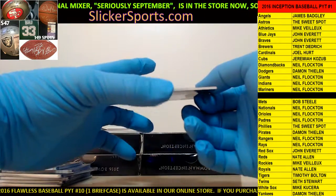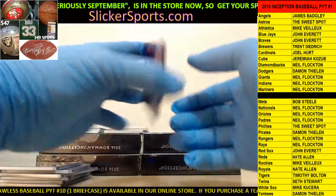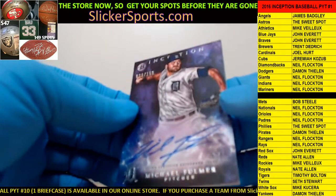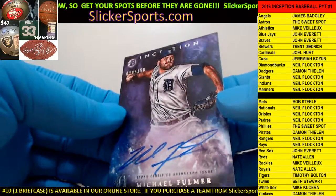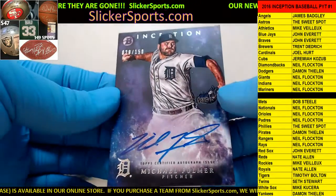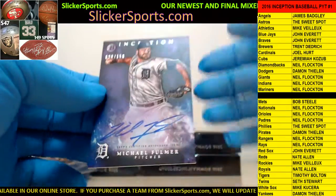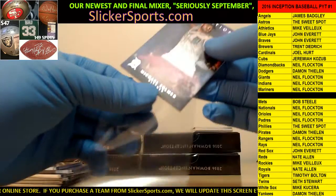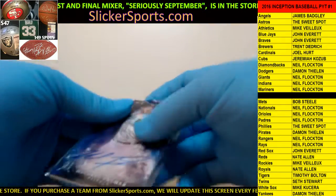Next up for the Detroit Tigers - going out to Timothy Bolton with an on-card auto, 29 out of 150, of Michael Fulmer. I know that name. On-card auto 29 out of 150 for Michael Fulmer - going out to the Tigers. Nice hit Timothy Bolton.